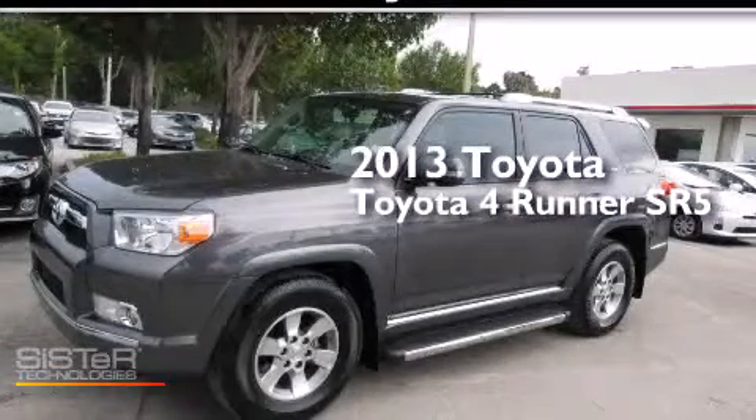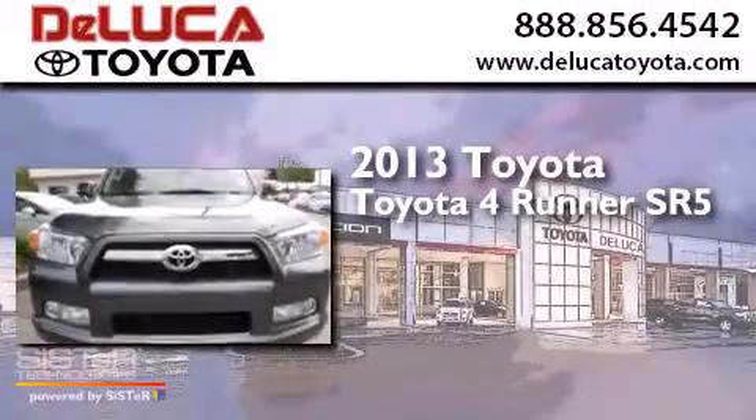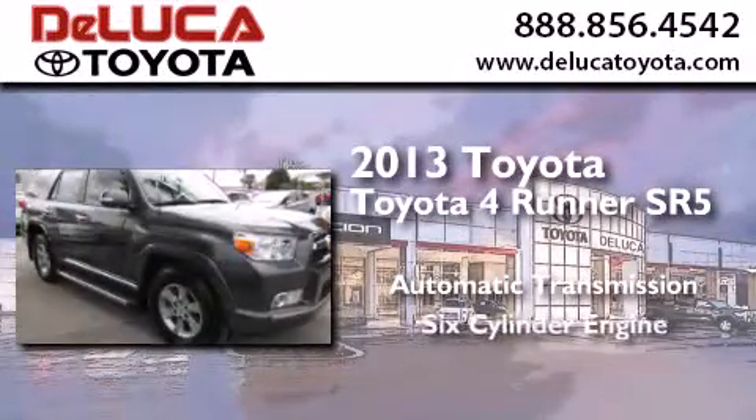This is a 2013 Toyota 4Runner SR5. This SUV has an automatic transmission and a six-cylinder engine.